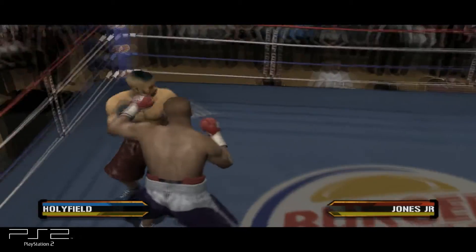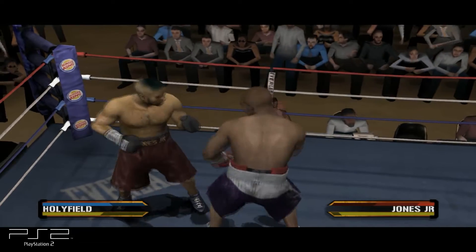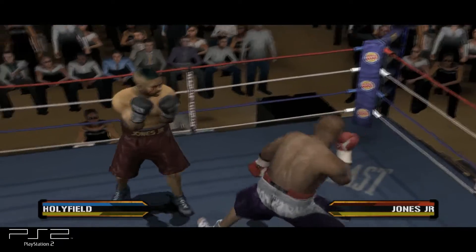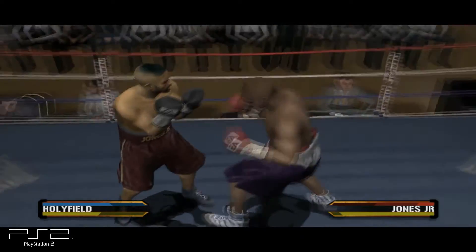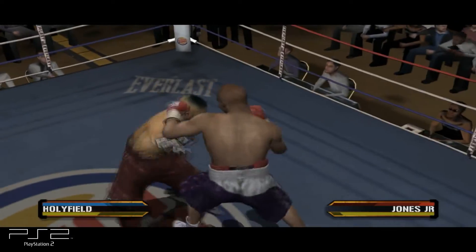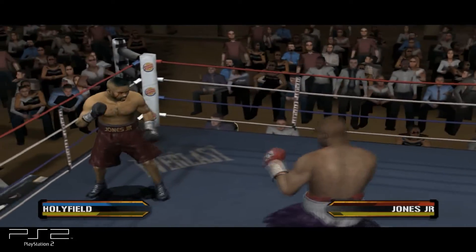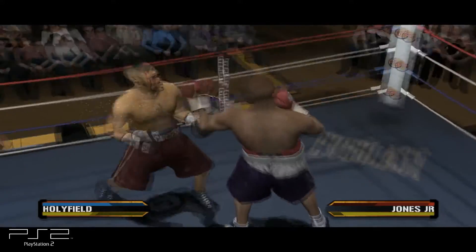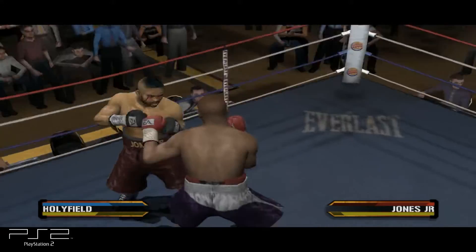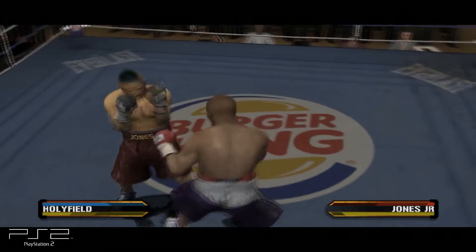Jones Jr. hits him squarely. Roy Jones catches him missing and makes him pay. Holyfield hitting with tremendous force. All you fight fans at ringside, stick around — because a knockout may be on the way.